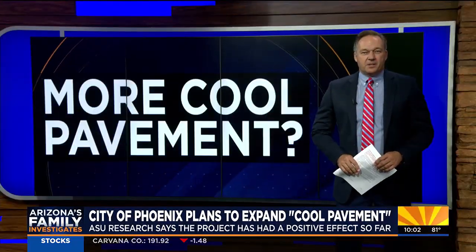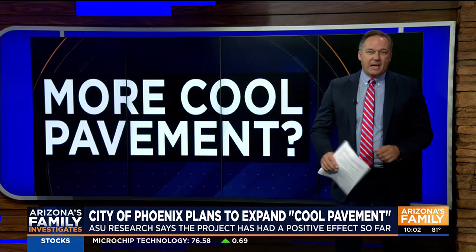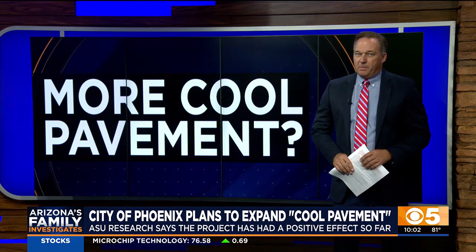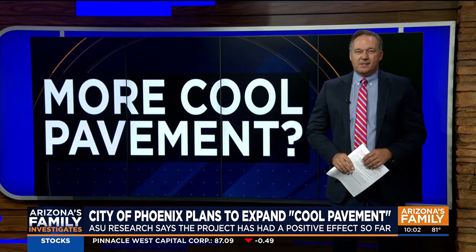ASU researchers say they still want to know more about how long these positive results will last as the surface is driven on over several years. Meanwhile, the city paused its addition of cool pavement earlier this year, but is now looking to add an additional eight miles of the reflective coating this season.